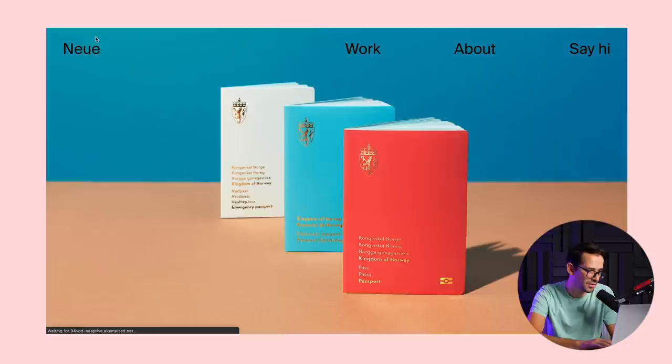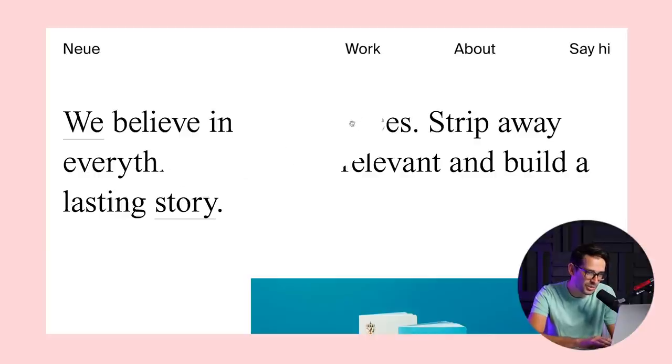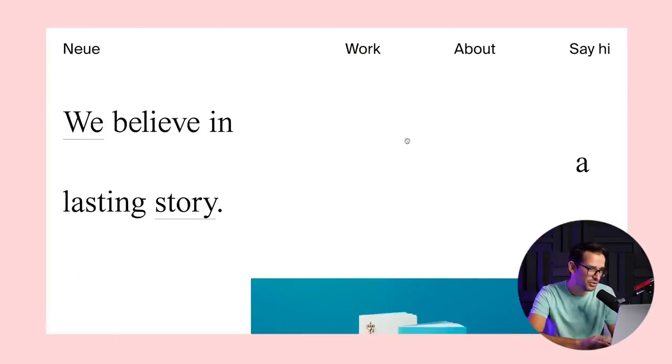I went ahead to check the website of the studio itself and I really liked how they presented themselves: 'We believe in brave choices — strip away everything that is not relevant and build a lasting story.' When you start moving your mouse, you're actually erasing the text, and some words stay so you're left with 'we believe in a lasting story.' You are actually feeling their agenda of taking away everything that's not core. It's a really nice way to use web design to tell a story and make the user part of it.